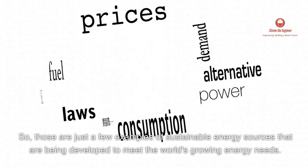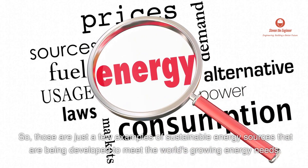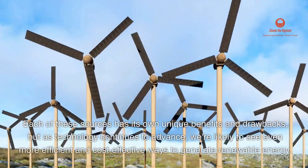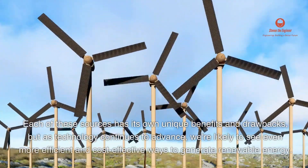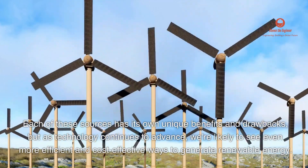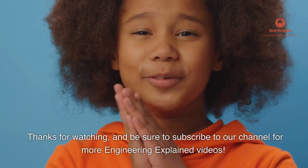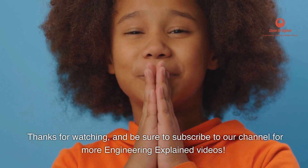Those are just a few examples of sustainable energy sources that are being developed to meet the world's growing energy needs. Each of these sources has its own unique benefits and drawbacks, but as technology continues to advance, we're likely to see even more efficient and cost-effective ways to generate renewable energy. Thanks for watching, and be sure to subscribe to our channel for more Engineering Explained videos.